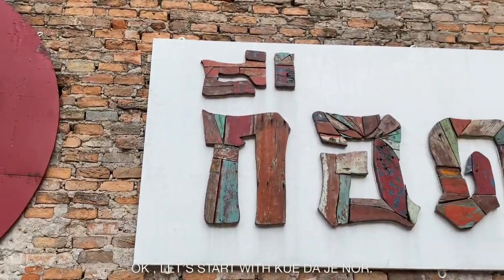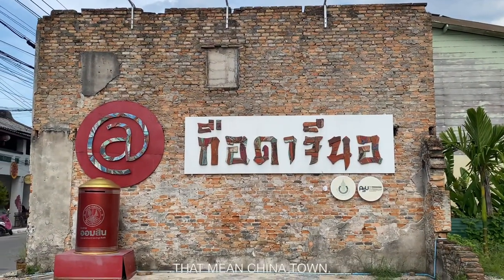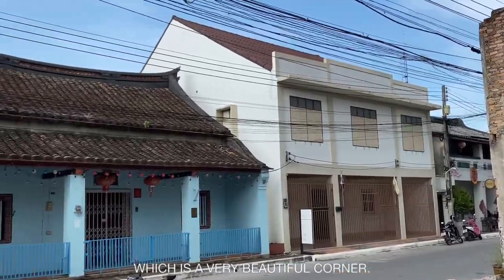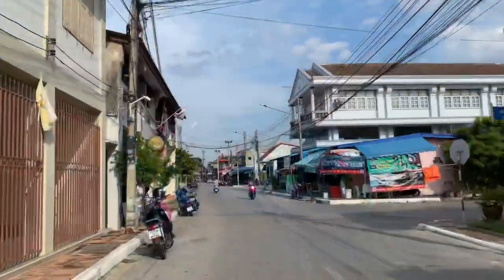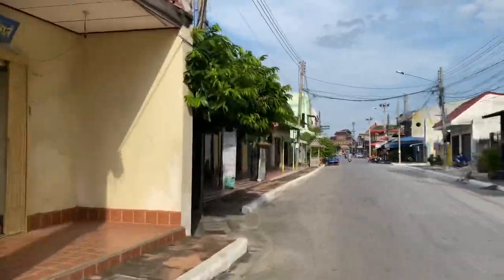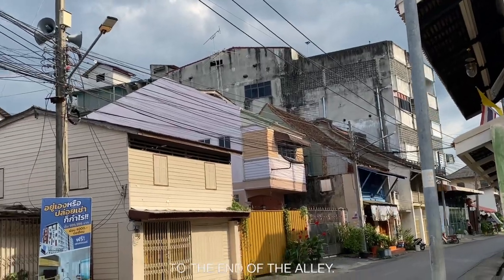Let's start with Grudatino. Grudatino is in Mali language, that means Chinatown, which is a very beautiful corner for street and vintage photography. This community is an old community, which is actually too beautiful, from the beginning of the alley to the end of the alley.